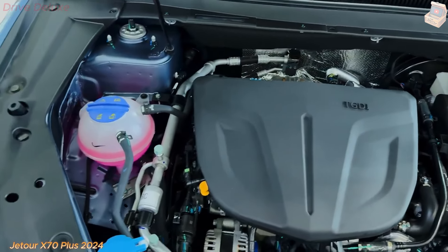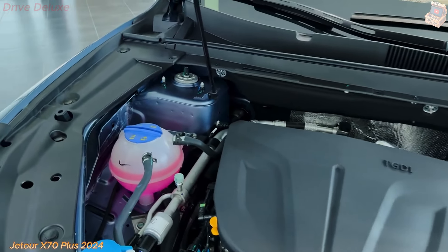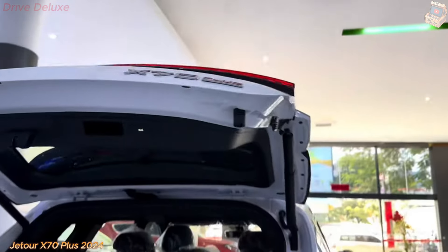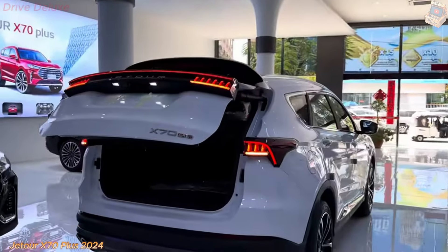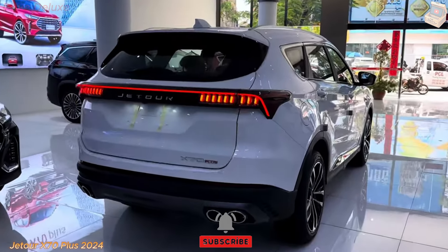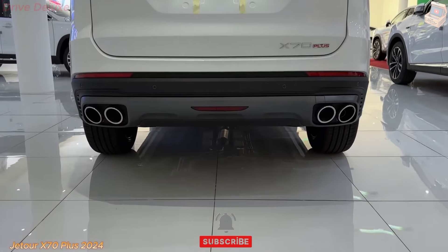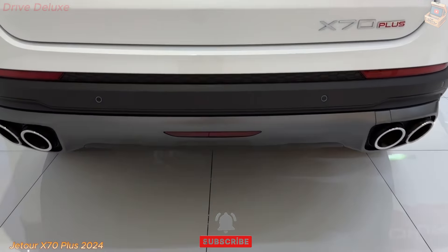In terms of cargo space, the X70 Plus excels with a large boot capacity that can be expanded by folding down the rear seats. The flat load floor and wide tailgate opening make loading and unloading bulky items a breeze. Additional storage compartments are strategically placed throughout the cabin, providing ample space for smaller items.